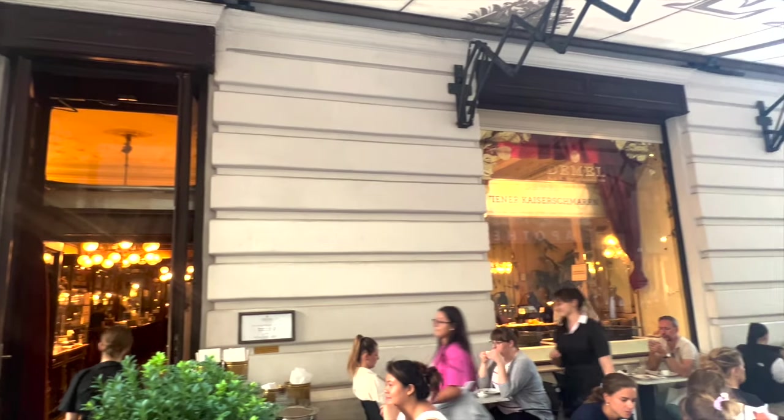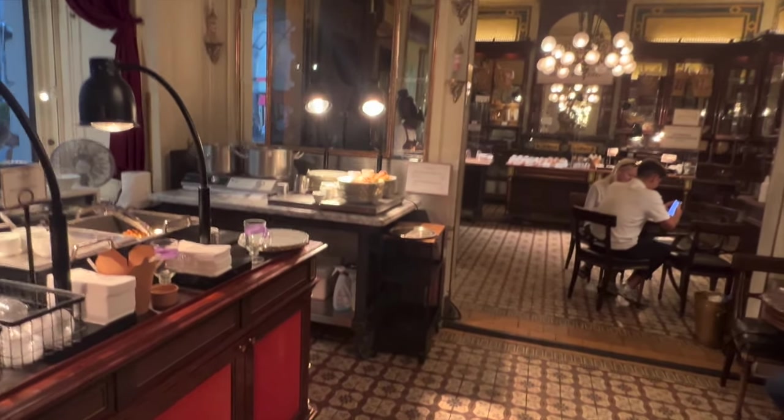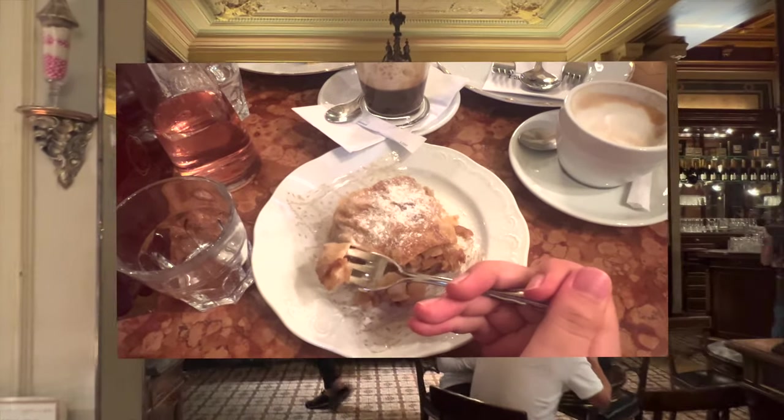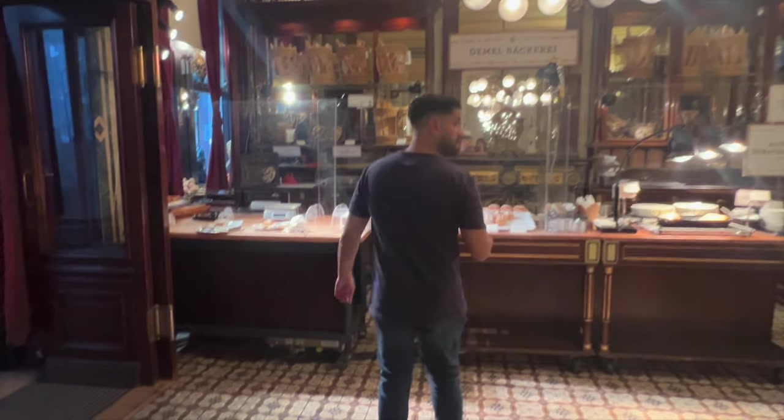Café de Mel is an exquisite cafe that has palace-like decor. They are well known for their coffee and handmade desserts. My personal all-time favorite was the apple strudel, although I tend to like apple-related desserts anyways. Café de Mel also happens to have their own shop to purchase desserts and other goods.